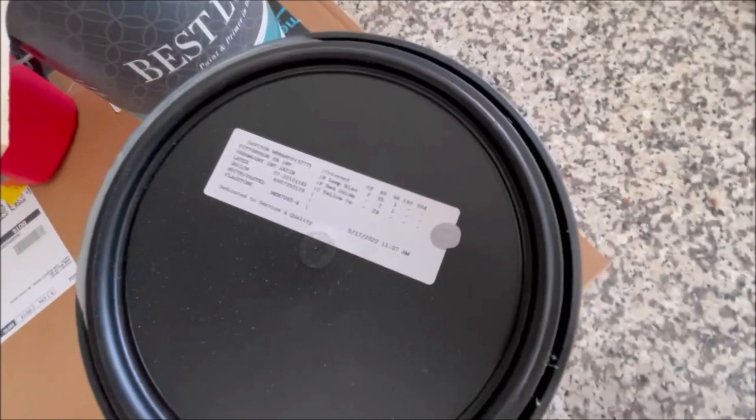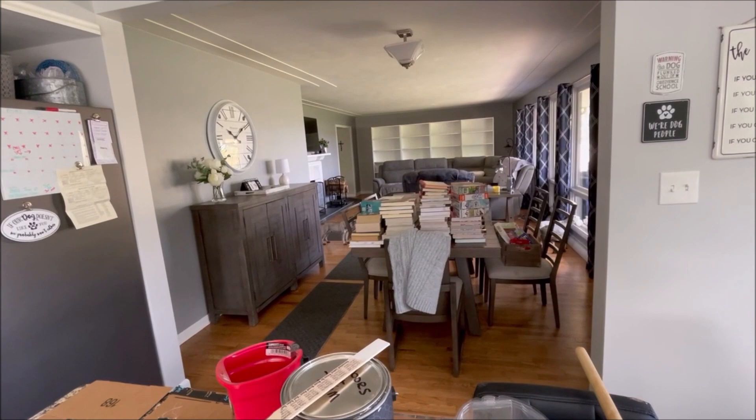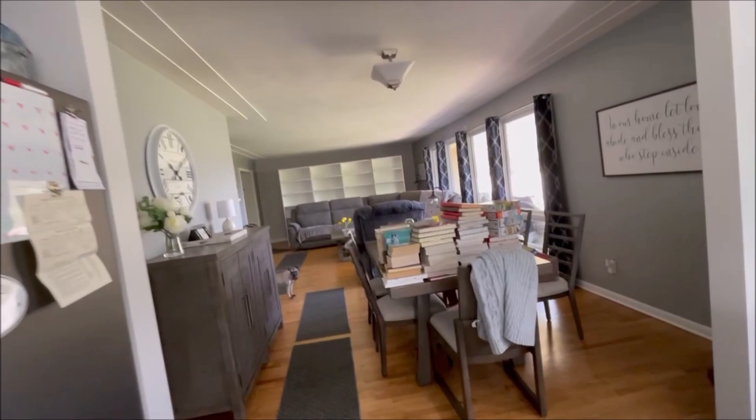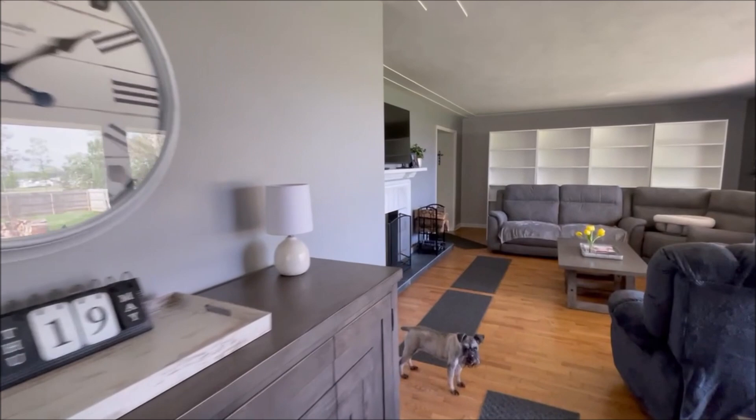Here's the paint color — it's called Flagstone, it's a gray. You can't really tell on camera, so let me go to the corner of the room where I haven't got that one wall painted yet to show the difference. I've got everything from my bookshelves on my dining room table.